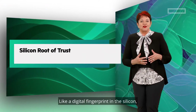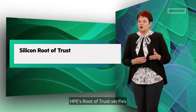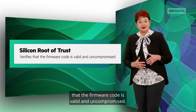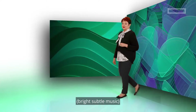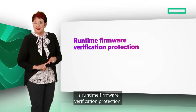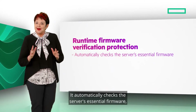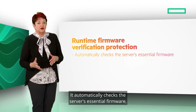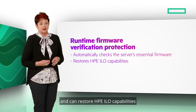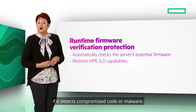Like a digital fingerprint in the silicon, HPE's Root of Trust verifies that the firmware code is valid and uncompromised. Included from HPE is runtime firmware verification protection. It automatically checks the server's essential firmware and can restore HPE iLO capabilities if it detects compromised code or malware.